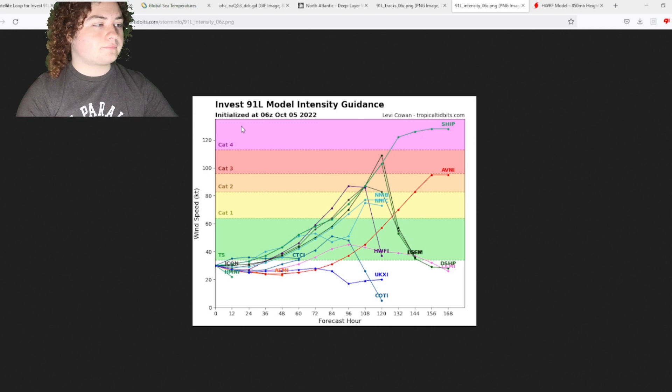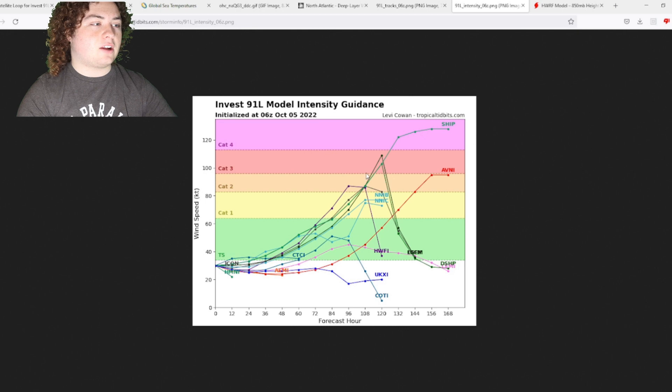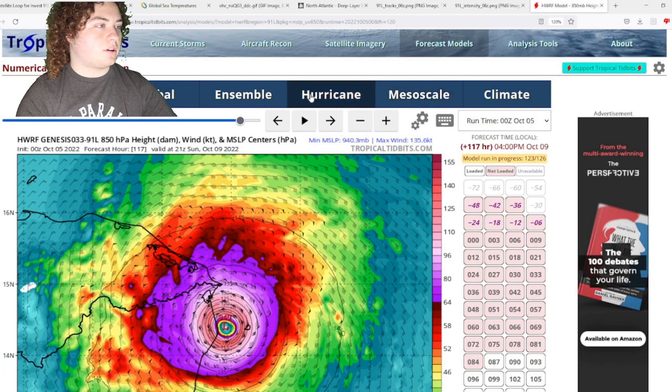The intensity models are pretty interesting right here — we have quite a few models showing this reaching major hurricane strength. The majority of models continue to call for this being a hurricane, including the H-HWRF, which goes up to Category 2 strength by the time it makes landfall in Nicaragua. Definitely something we need to keep an eye on.